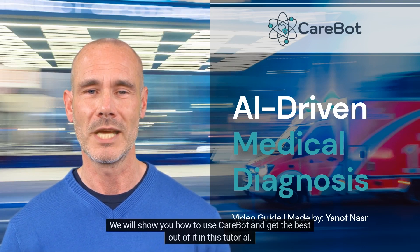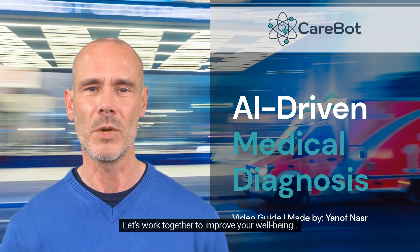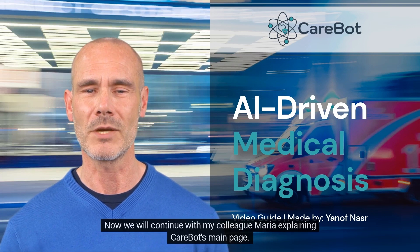We will show you how to use CareBot and get the best out of it in this tutorial. Let's work together to improve your well-being. Now we will continue with my colleague Maria explaining CareBot's main page.